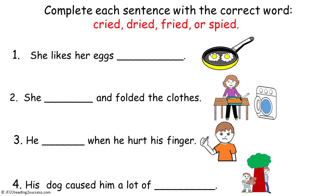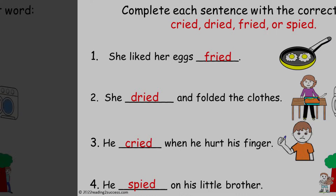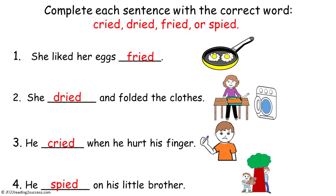Now have kids complete each sentence with the correct word: cried, dried, fried, or spied. This is a completed example. Number one: she liked her eggs fried. Number two: she dried and folded the clothes. Number three: he cried when he hurt his finger. And number four: he spied on his little brother.